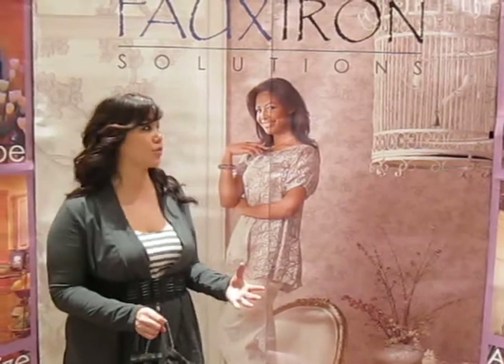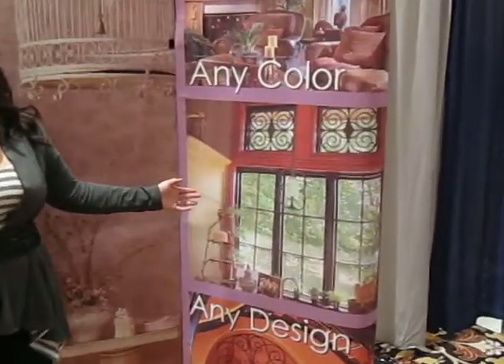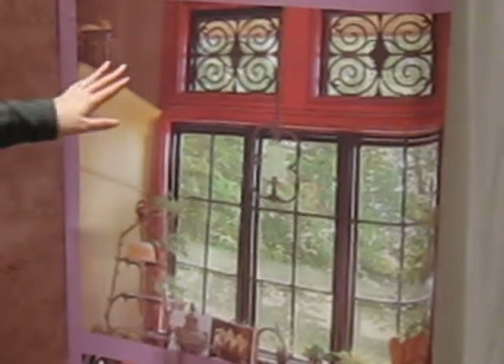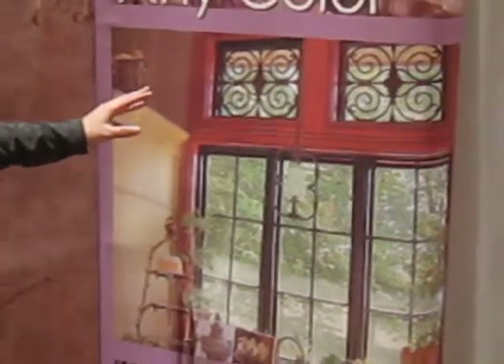It's a great idea to really create that bold statement in your windows and create that drama in your room. One of my favorites is over here. We do a lot of condos with transom windows and you never really know what to do with them, and you don't want to impede the light coming in. What a beautiful way to really dress up your window and create that nice bold statement.